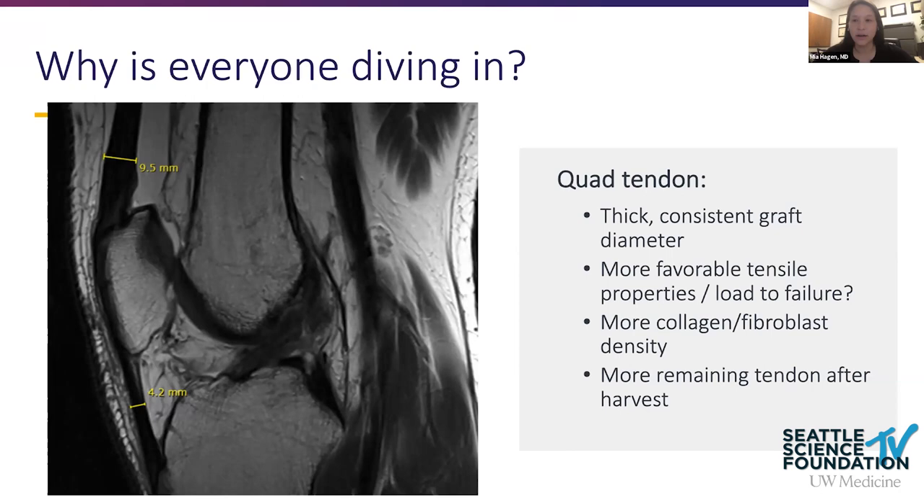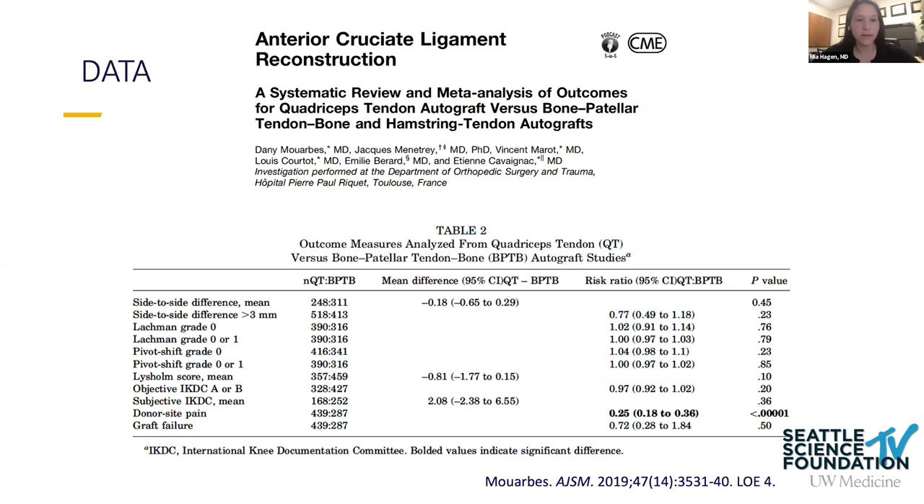The quad tendon has become popular in the pediatric population for those seeking a sturdier graft without bone blocks when worried about crossing the physis. A meta-analysis compiling comparative retrospective and prospective studies shows the quad tendon performs at least as well as other autografts, with potentially less donor site pain. However, it doesn't yet have as long a track record in the literature as patellar tendon and hamstring autografts.